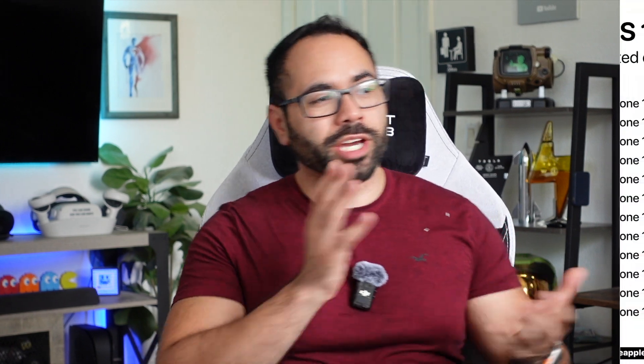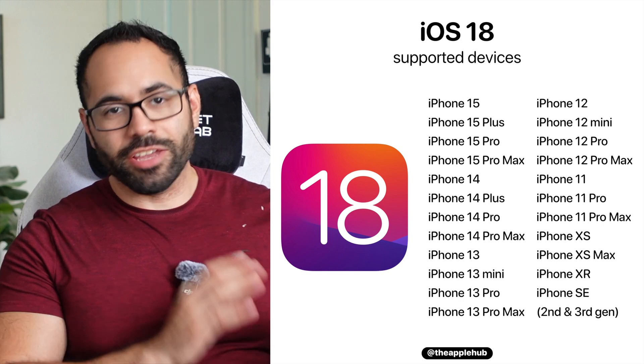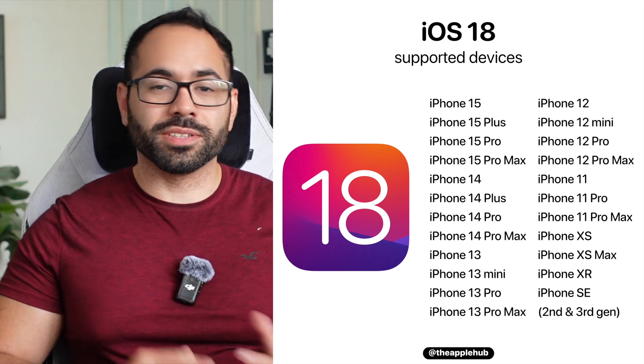RCS messaging is now available on iPhones thanks to the developer beta of iOS 18, and next month it'll become available for all compatible devices. Basically, if you have an iPhone 10s or newer, your device is compatible. There are a couple of things both devices need enabled to make sure RCS — which stands for Rich Communication Service — works for you.